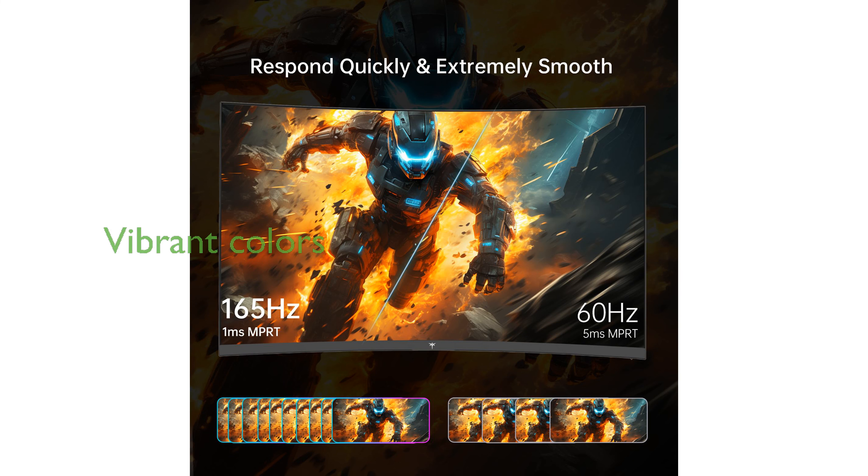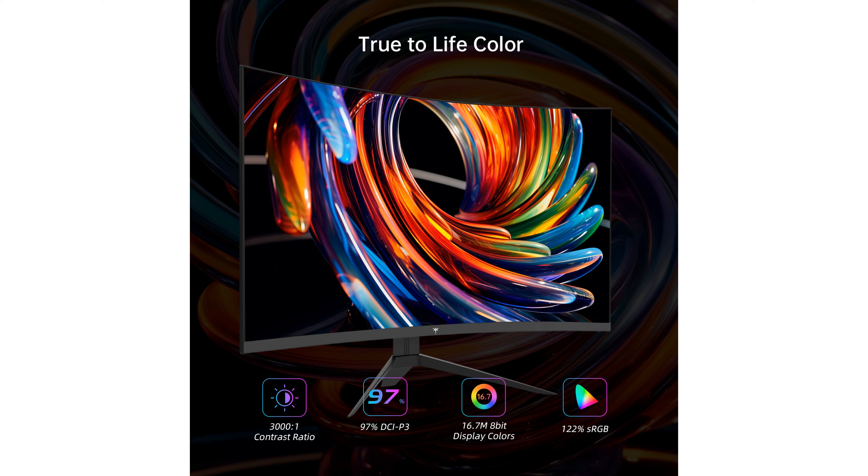The monitor's 120% sRGB color gamut and HDR10 capability ensure vibrant and lifelike colors, making your visuals stand out with exceptional clarity.